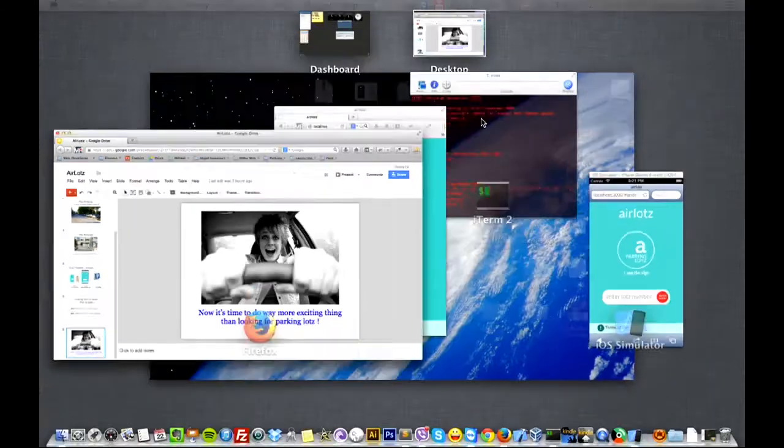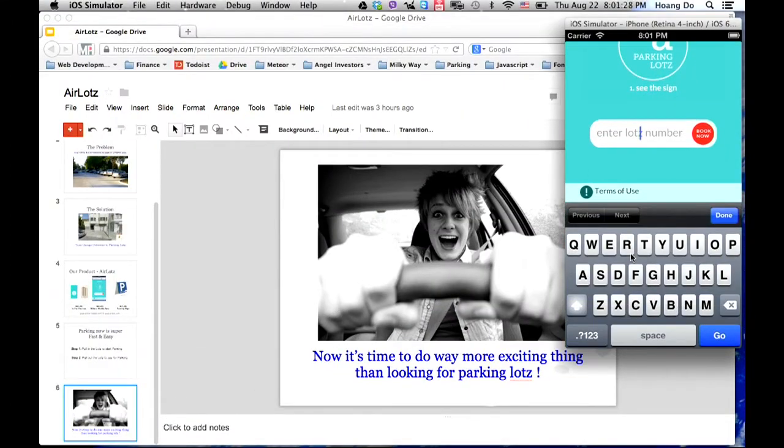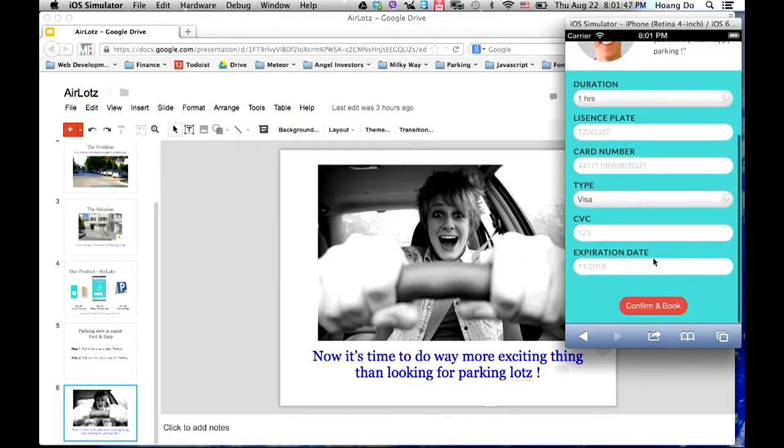I'm going to demo the app. This is the MVP we have right now. You can type in the lot number, like 004, and book it. Then you see a really nice smiling face of the guy who owns the garage — because you don't want that guy to be mad at you. He might call a tow company, so you want to make him happy and you book it.